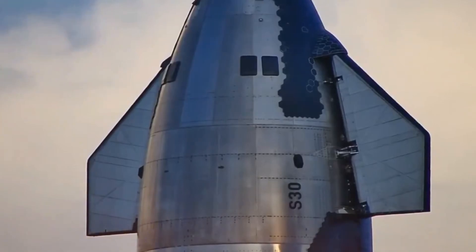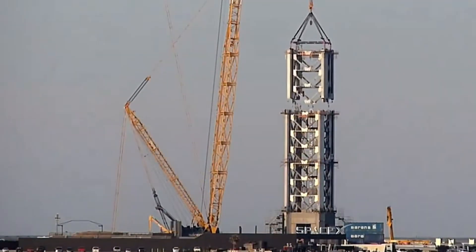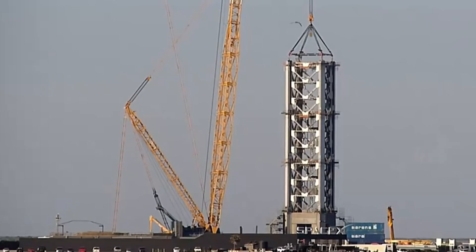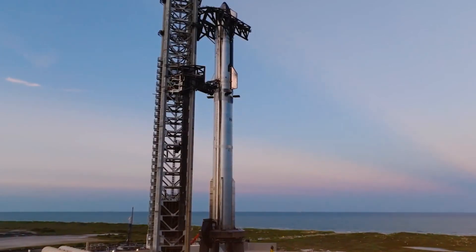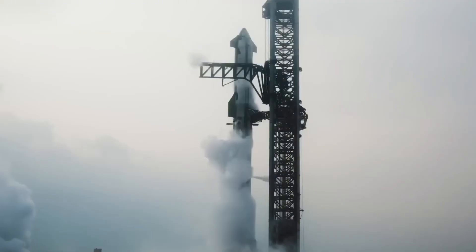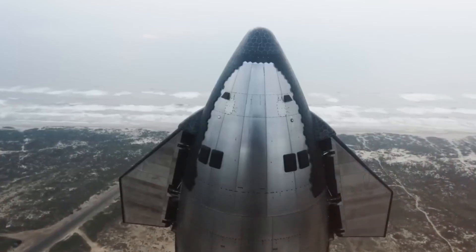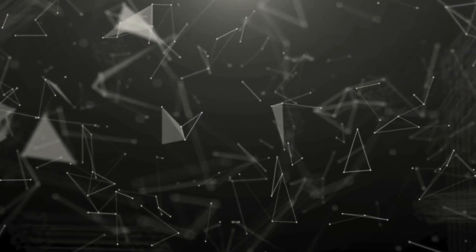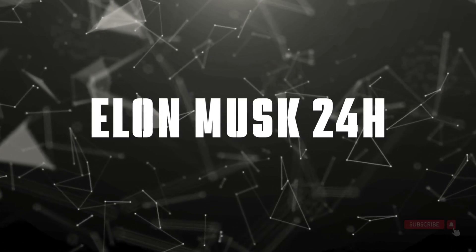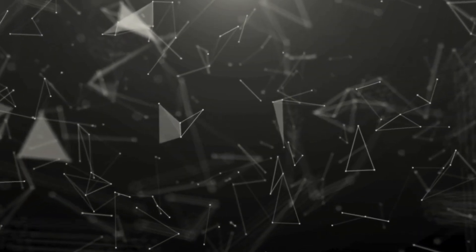In a week filled with breakthrough developments, we're seeing SpaceX push the boundaries of what's possible. From innovative flame diverter designs at Pad B to groundbreaking in-flight engine restart tests, every advancement brings us closer to achieving full reusability. The pace of progress is accelerating and the future of space exploration is being written right before our eyes. Welcome to Elon Musk 24 Hours, your premier source for the latest SpaceX developments and revolutionary aerospace innovations.